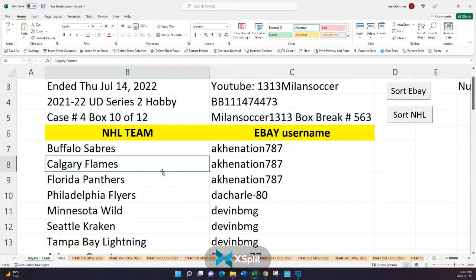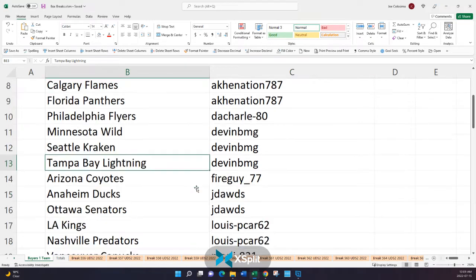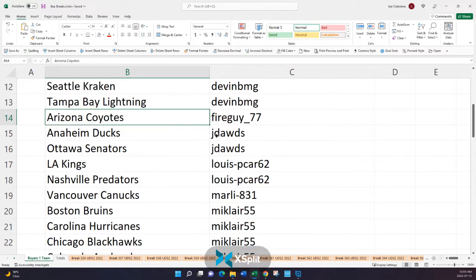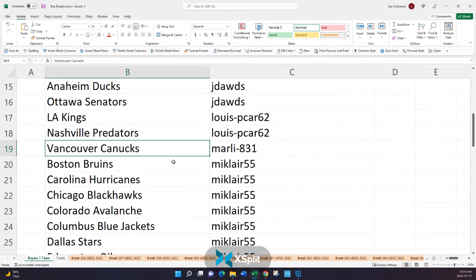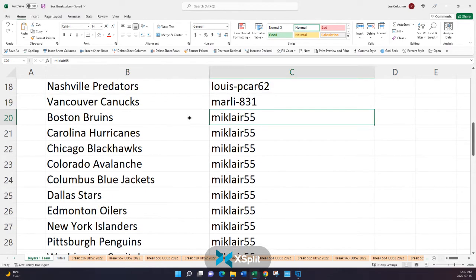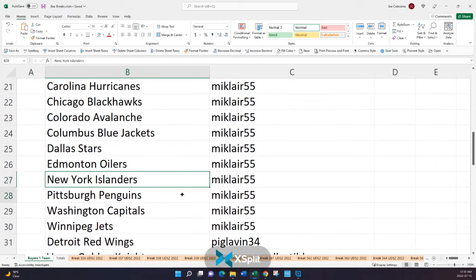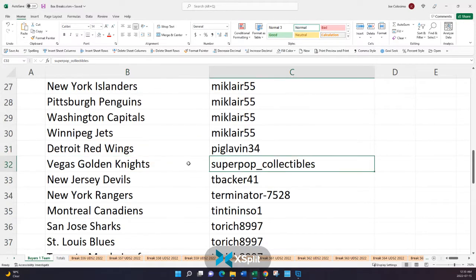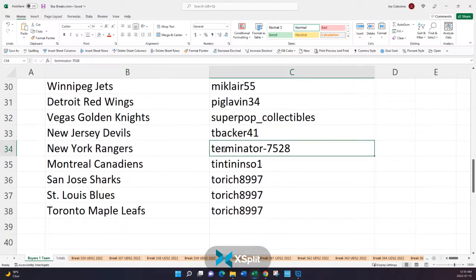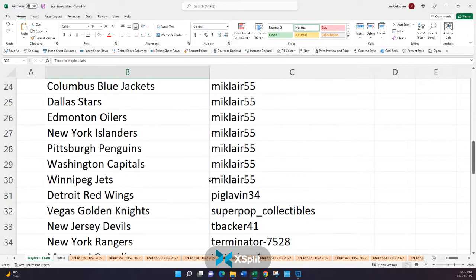AKA Hen Nation owns the Sabres, the Flames, and the Panthers. The Charle owns the Flyers. Devin has the Wild, Kraken, and Lightning. Fire Guy has the Coyotes. J-Dodds has the Ducks and Senators. Lewis has the Kings and the Predators. Marley has the Canucks. McLear has the Bruins, Hurricanes, Blackhawks, Avalanche, Jackets, Stars, Oilers, Islanders, Penguins, Caps, and the Winnipeg Jets. Peg Lavin owns the Detroit Red Wings. Super Pop has the Knights. T-Backer has the Devils. Terminator has the Rangers. Tintin has the Montreal Canadiens. And Too Rich has the Sharks, the Blues, and the Toronto Maple Leafs.